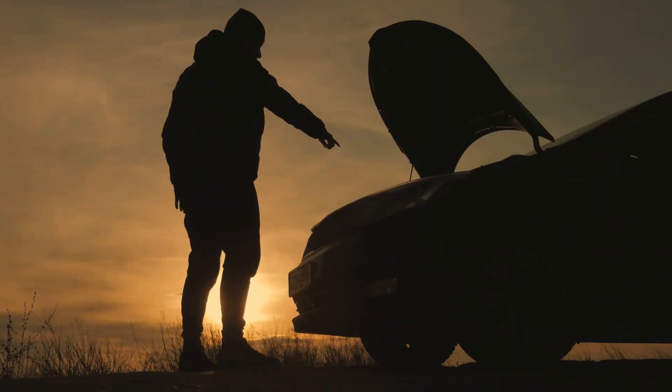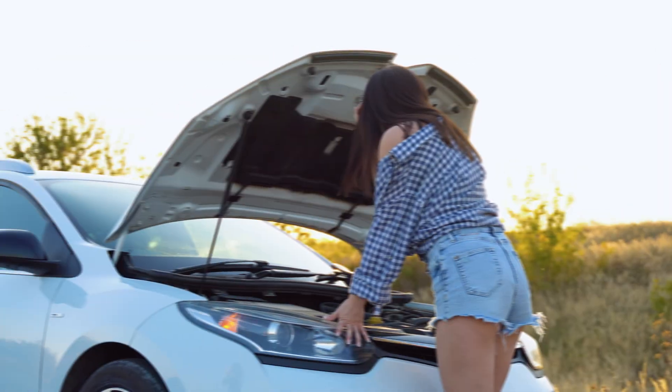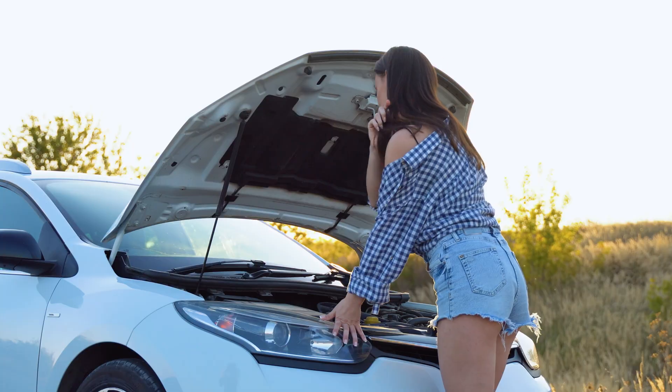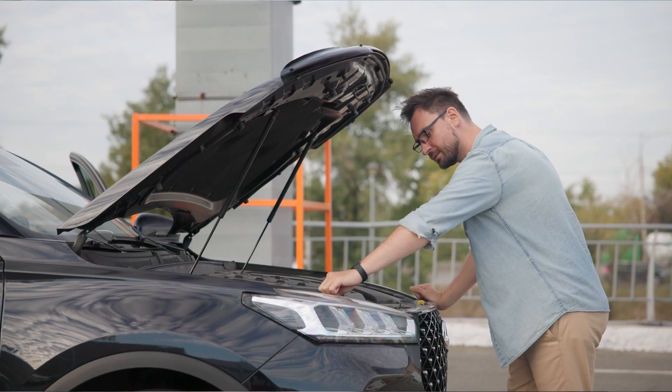How long you need to let it cool depends on the job. Oil changes, brake work, and messing with the coolant or exhaust all require some patience. There's some science behind how engines hold on to heat, and knowing the right cool-down time can save you a lot of pain. Stick around to learn more — you'll be glad you did.